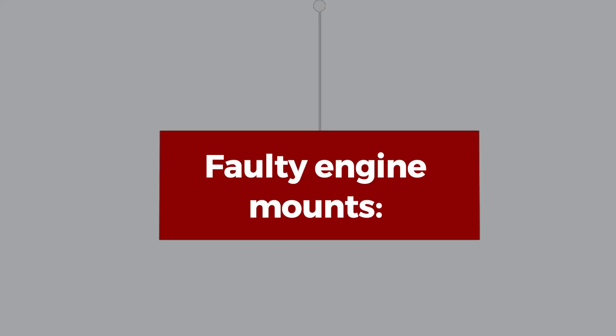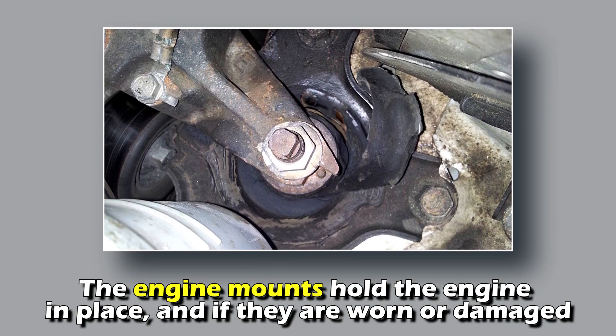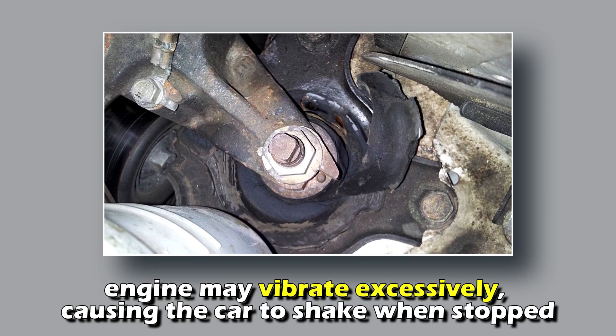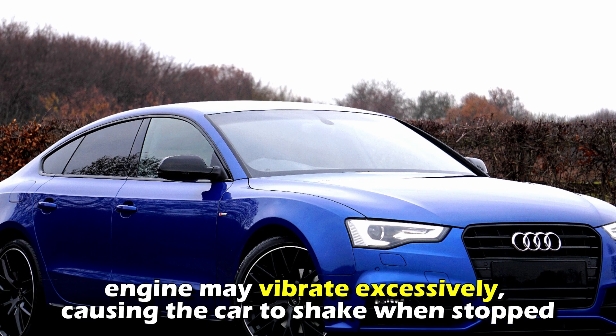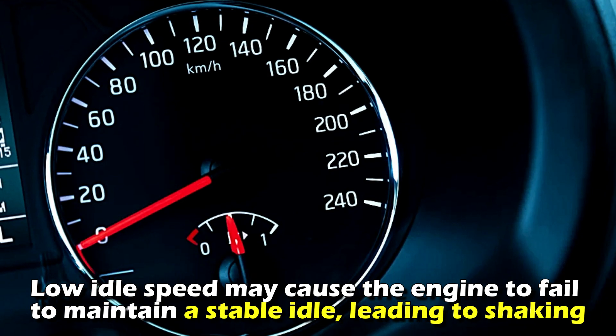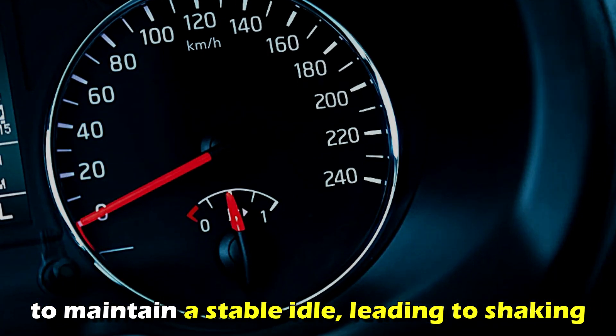Faulty engine mounts. The engine mounts hold the engine in place, and if they're worn or damaged, the engine may vibrate excessively, causing the car to shake when stopped. Low idle speed may cause the engine to fail to maintain a stable idle, leading to shaking.